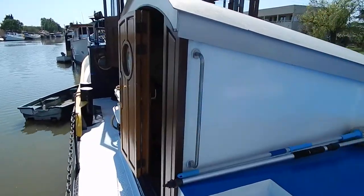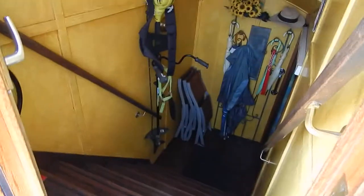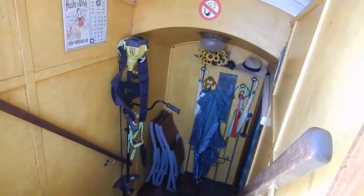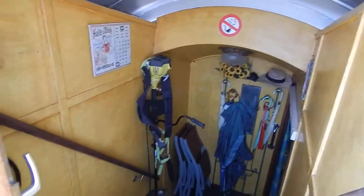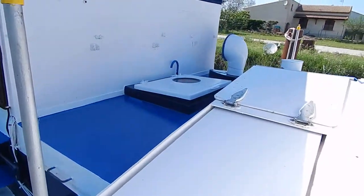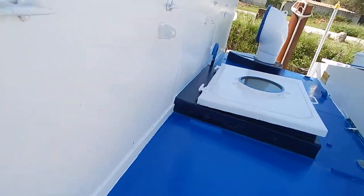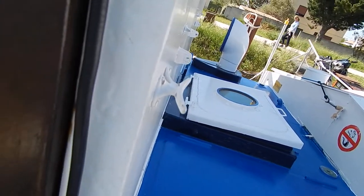Here, main access to the forward living accommodation - absolutely lovely classic accommodation down there. You'll see all that on our photos, interior videos, and of course virtual reality shots. That's four double cabins complete, all en suite.